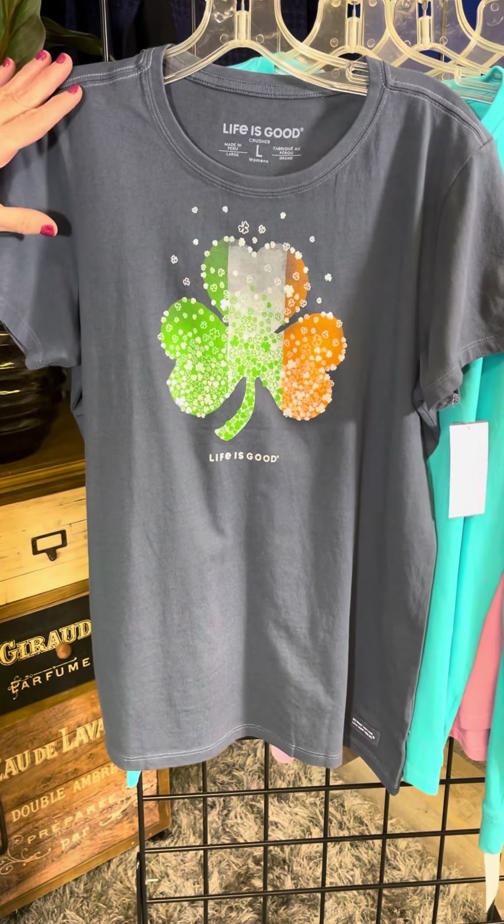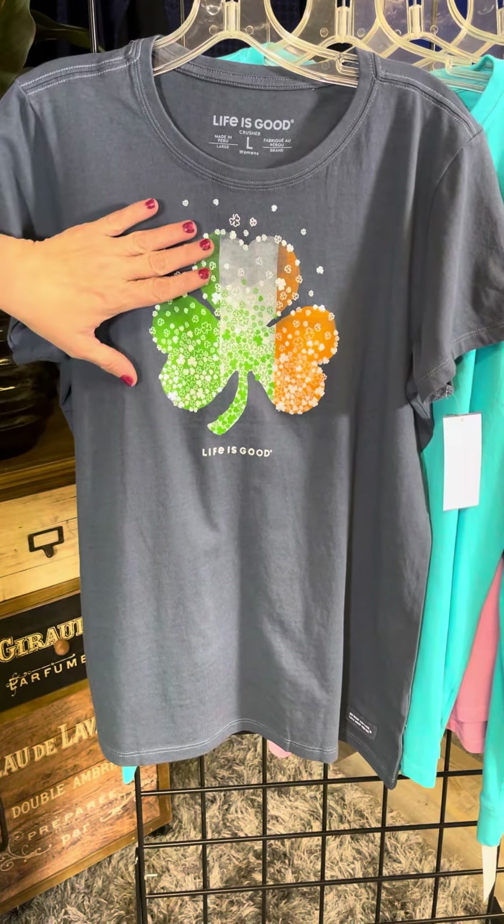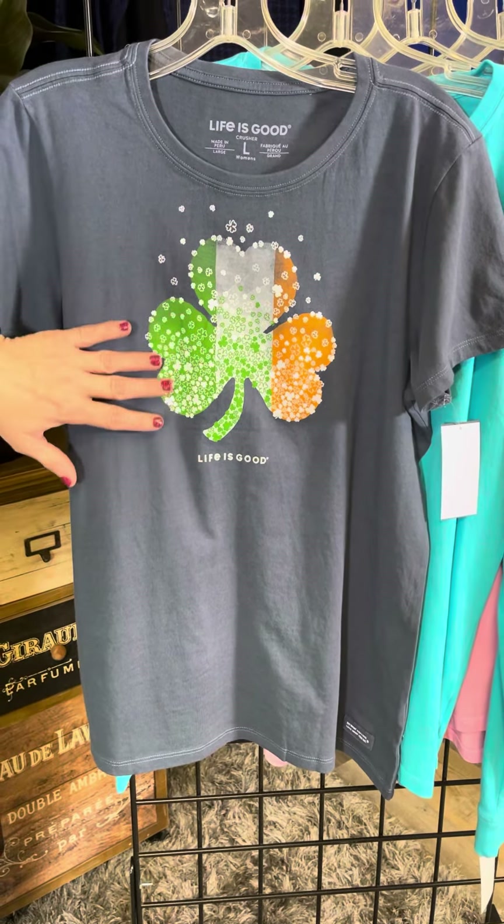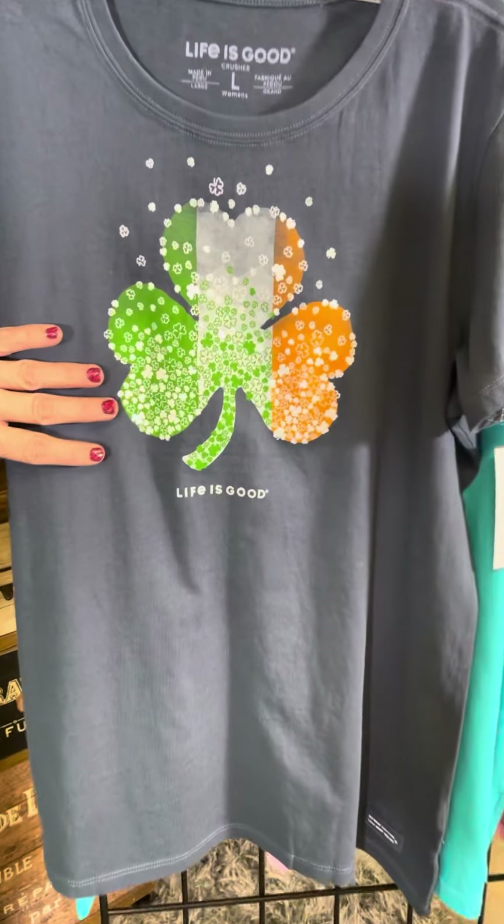We've got this navy background with kind of the embodiment of the Irish flag and then all these little scattered shamrocks as well, which is really fun. Nice easy style.